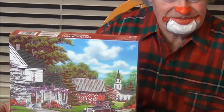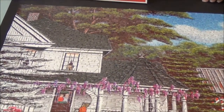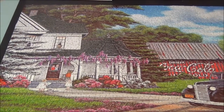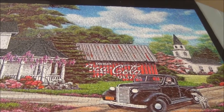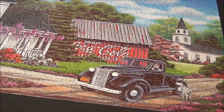This is a really pretty puzzle because of all the beautiful greenery and flowers. To show that it's a Coca-Cola puzzle, it has an old red barn with Coca-Cola written on the side, which is how they used to advertise in the old days.